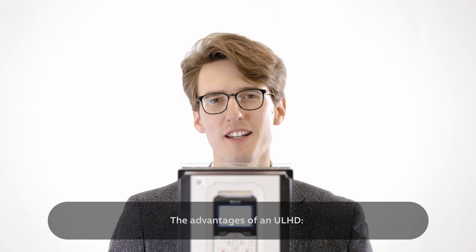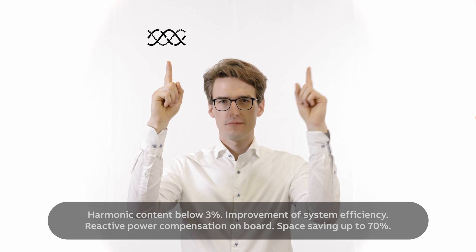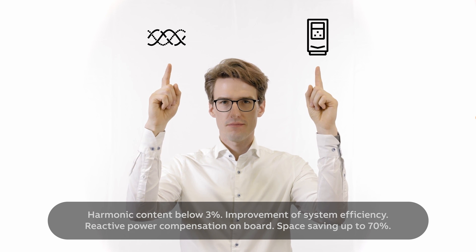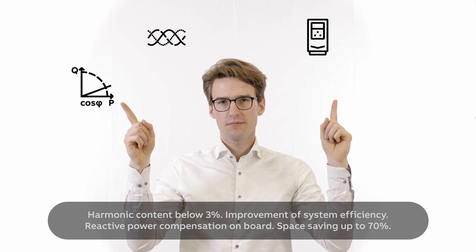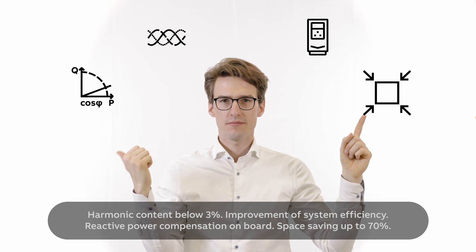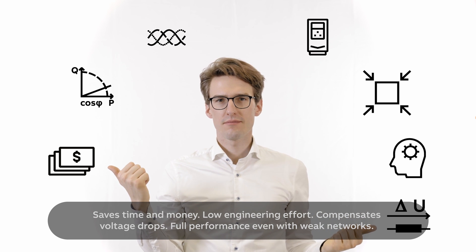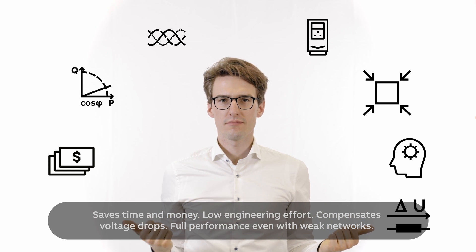The advantages of the ULH drive: harmonic content below 3%, improvement of system efficiency, reactive power compensation on board, space saving up to 70%, saves time and money, low engineering effort, compensates voltage drops, and full performance even with weak networks.